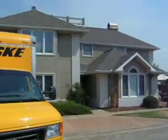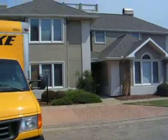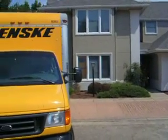This is the Regency Park townhome. This is the home next to ours. And then if you look here, you can see this is our home and our nice Penske truck. And those two are our windows.